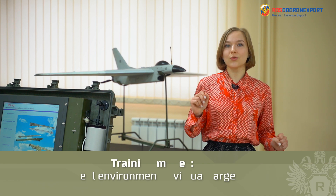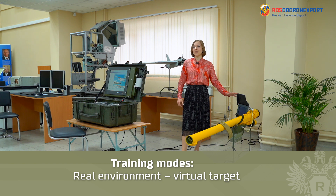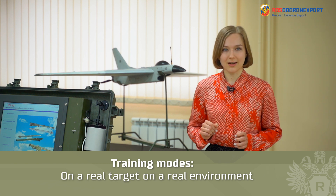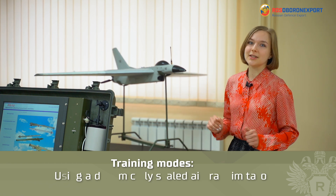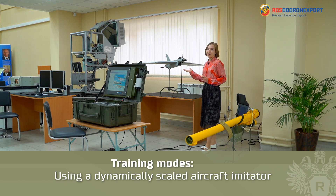Second: real environment with a virtual target displayed on the LCD display. This mode allows preparation of gunners in the field without launching the aircraft imitator. Third: real environment and real target — using a TV channel, it is possible to train anti-aircraft gunners at dislocation points on real targets. And the last mode: real environment using the aircraft imitator.